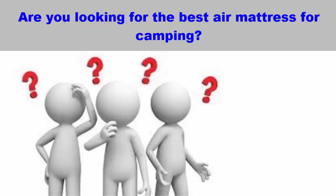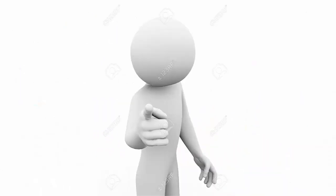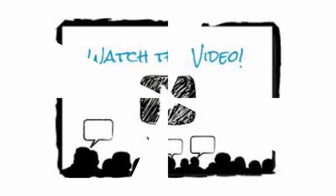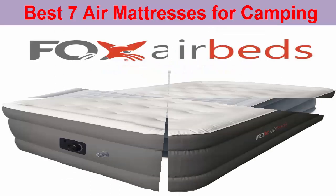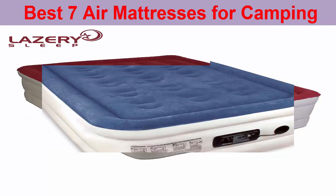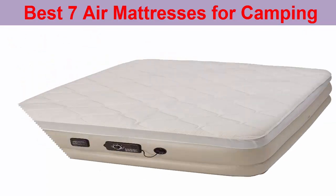Are you looking for the best air mattress for camping? If the answer is yes, then this video is for you. Watch the video till the end. Hope you will get the right information regarding the air mattresses for camping. Today, we are going to show you the best 7 air mattresses for camping that are the best seller and top rated on the market. So, let's get started.